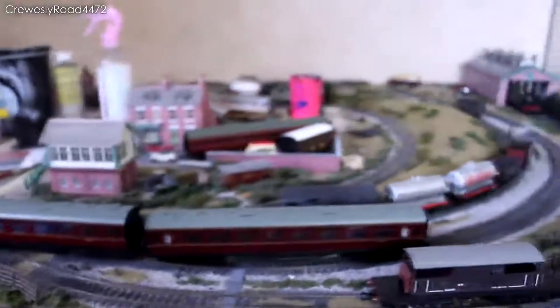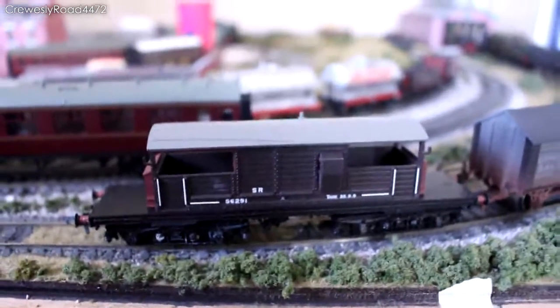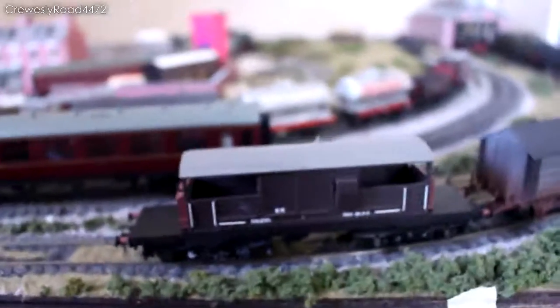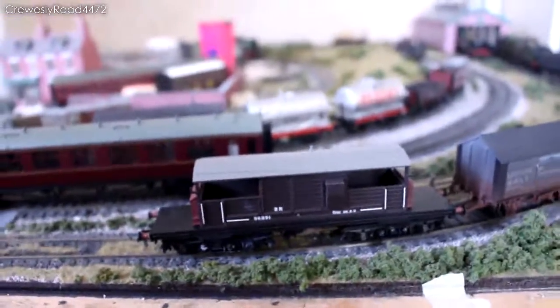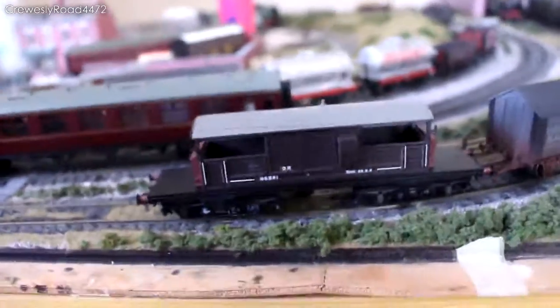Moving on to other wagons, I have purchased this Queen Mary brake van in Southern Region livery. I might repaint it into bauxite BR — we'll see. But otherwise it's a very, very nice model and I've been looking for one of these for quite a while now. That is from Barkman, of course.